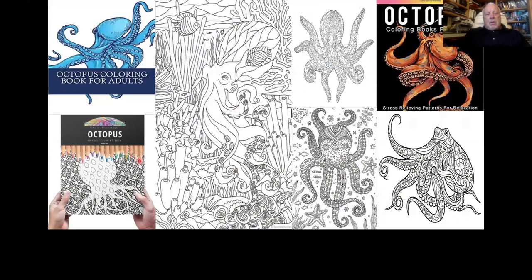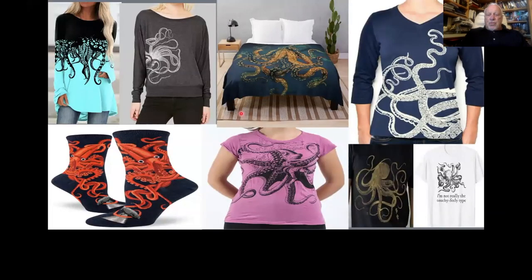If you are still stressed by COVID, you can buy an octopus coloring book made just for adults — that means there are more lines you have to stay inside of. Or you could just wear your octopus: there are carpets, blankets, socks, all sorts of things. You don't have to go far to find this.